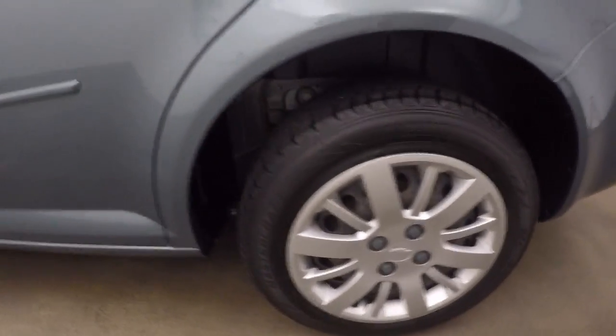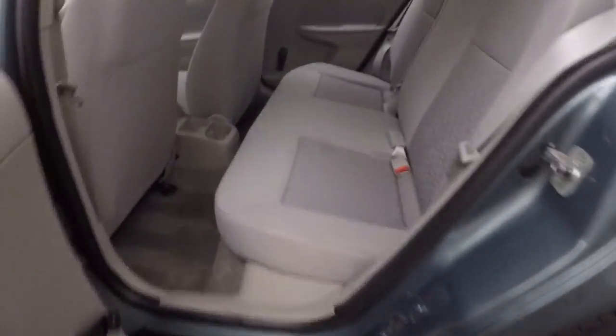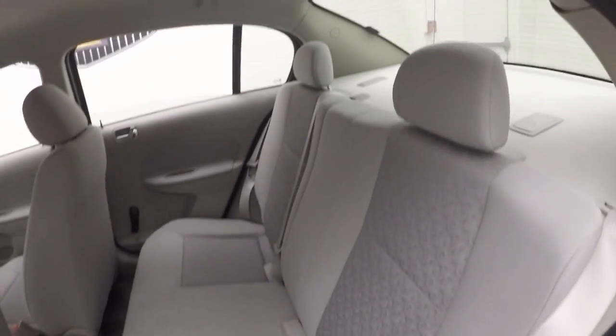Great tires on the wheels. No rips, burns, or tears in the back.